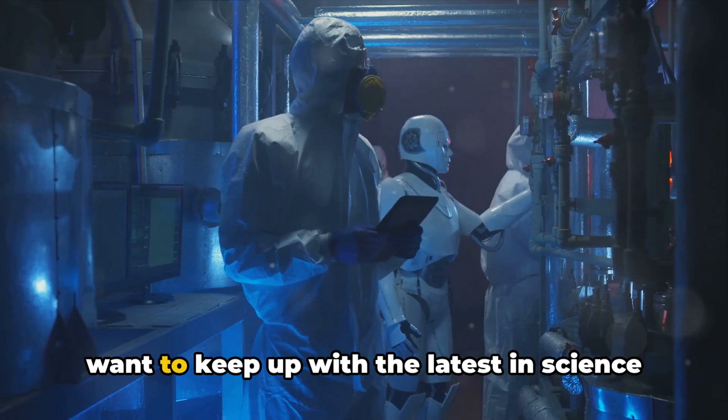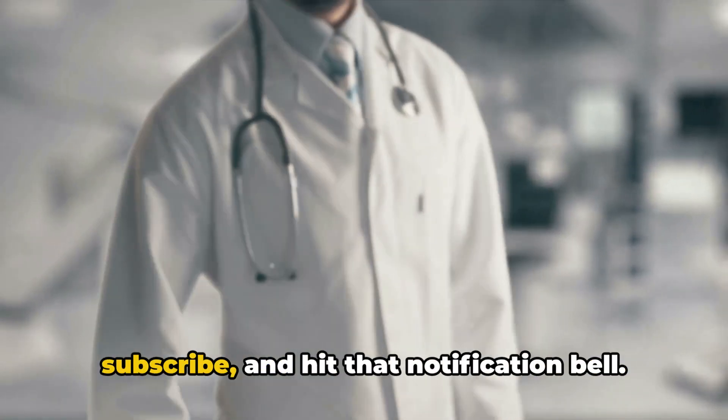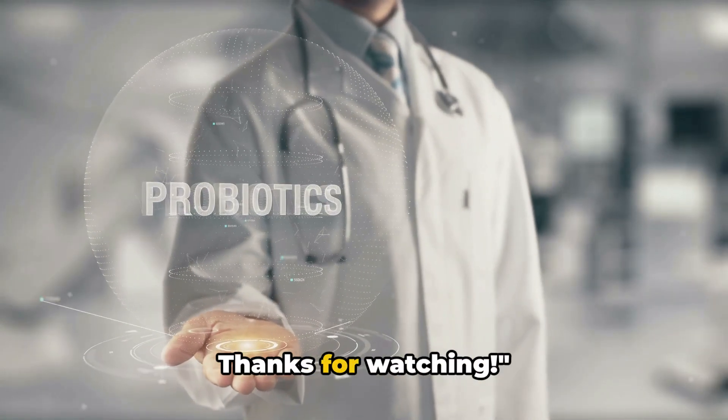If you enjoyed this video and want to keep up with the latest in science and technology, don't forget to like, subscribe, and hit that notification bell. Thanks for watching.